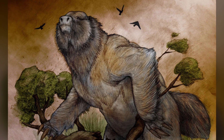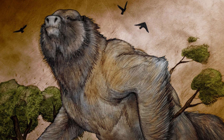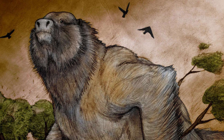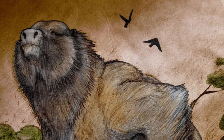Thank you for joining us on this journey through the world of Megatherium. If you enjoyed learning about these gentle giants, don't forget to like, subscribe, and hit that notification bell to stay updated with more prehistoric content. Let us know in the comments what other ancient creatures you'd like to see covered next.